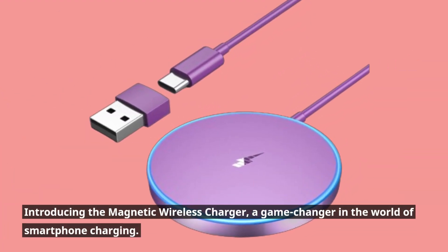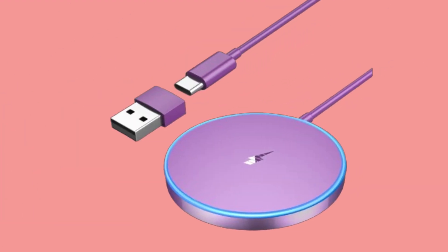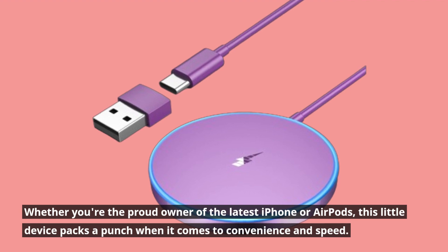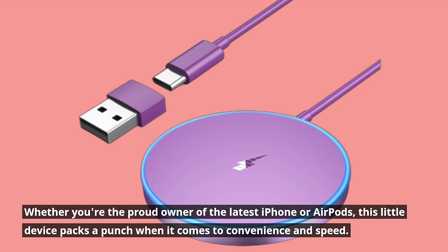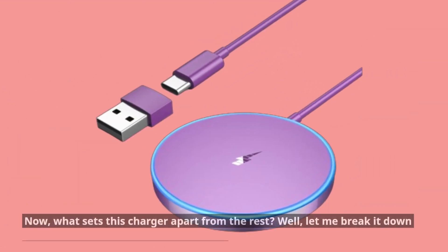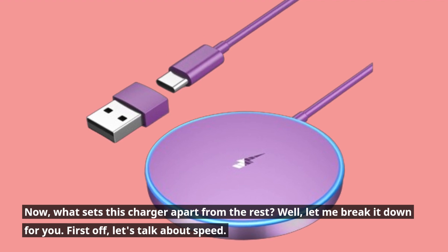Introducing the magnetic wireless charger, a game changer in the world of smartphone charging. Whether you're the proud owner of the latest iPhone or AirPods, this little device packs a punch when it comes to convenience and speed. Now, what sets this charger apart from the rest? Well, let me break it down for you.